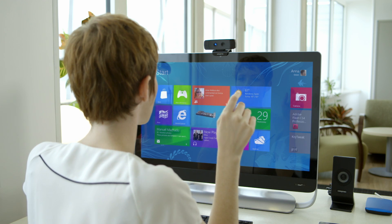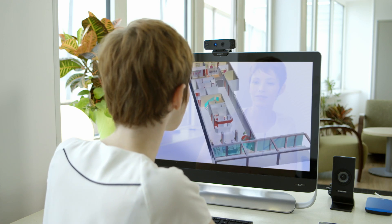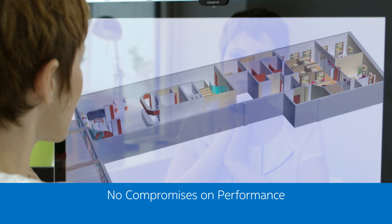Intel Wireless Gigabit Docking Display capabilities allow a wired-like display experience without the cables. With high-definition video and performance, there are no delays and no compromises. Intel's WiGig experience leaves me completely wire-free.